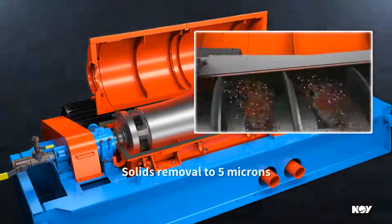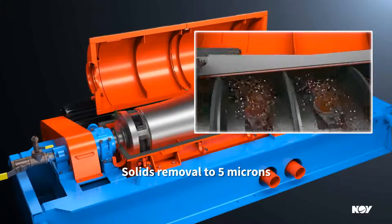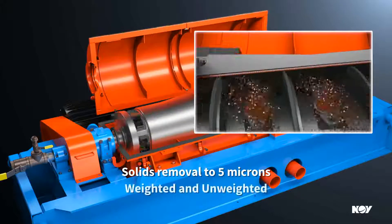The HS2172 removes ultra-fine solids as small as 5 microns from all oil and water-based drilling fluids, both weighted and unweighted.